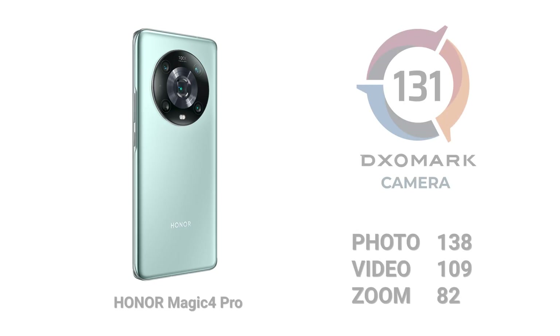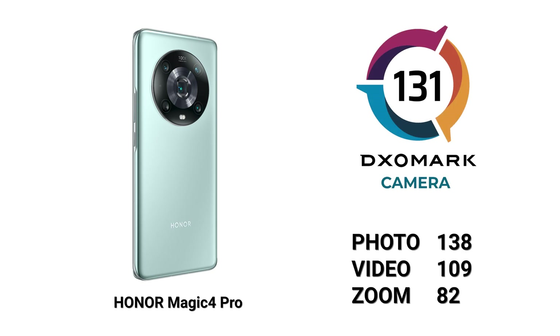Though the Magic 4 Ultimate is only available in China for now, Honor has released another option for the rest of the world. This brings us to the Honor Magic 4 Pro. The Honor Magic 4 Pro scores a combined camera score of 131, with 138 in photo, 82 in zoom, and 109 in video.